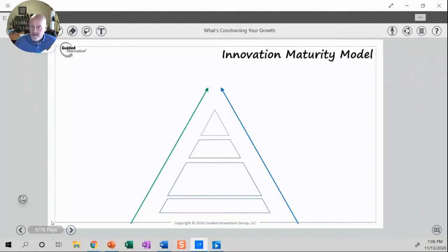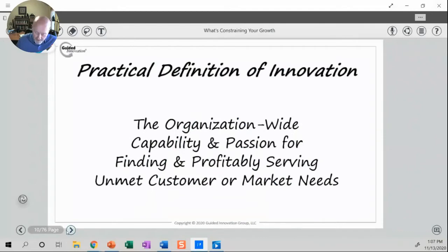From working with companies across a broad range of industries, we know that there are really four levels we typically see in industry as far as driving new product innovation. I want to present our innovation maturity model around that. But before jumping into that, I want to level set us all in terms of what I mean by innovation.